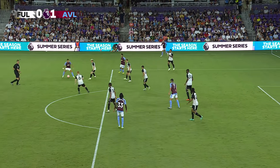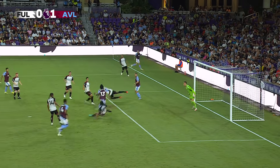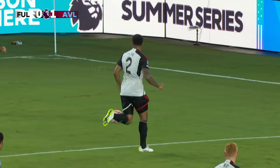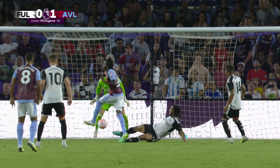He's done some great work down that left-hand side. Originally the first cross came into Archer, then it got cut out and came back out to him. It's a lovely ball in because it causes problems for Diop. Filagin does what all good wingers should be doing — arriving at the back post, making sure that you become that second striker. Great play from Aston Villa.